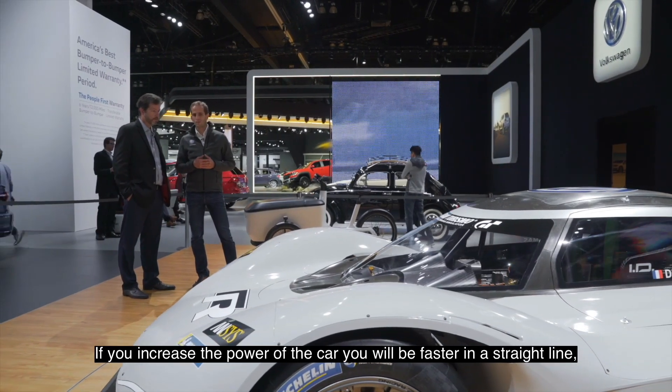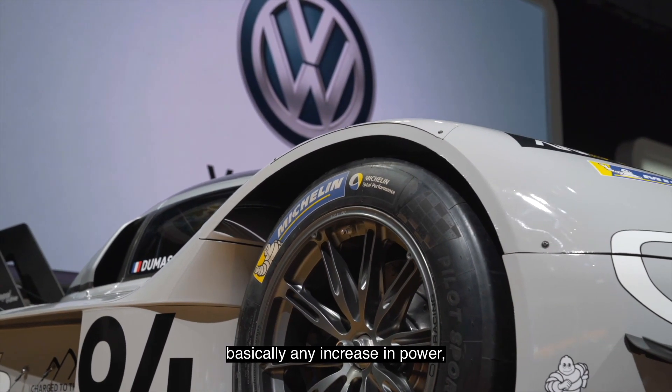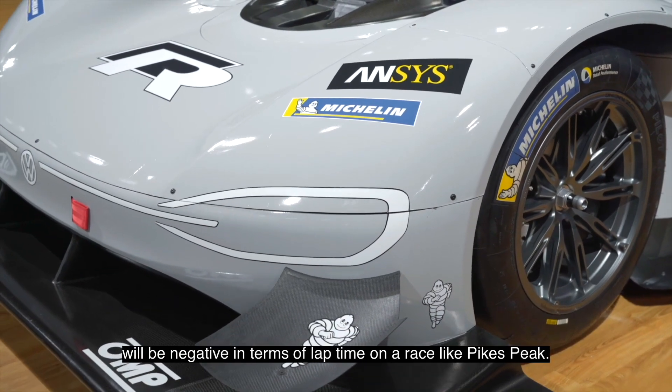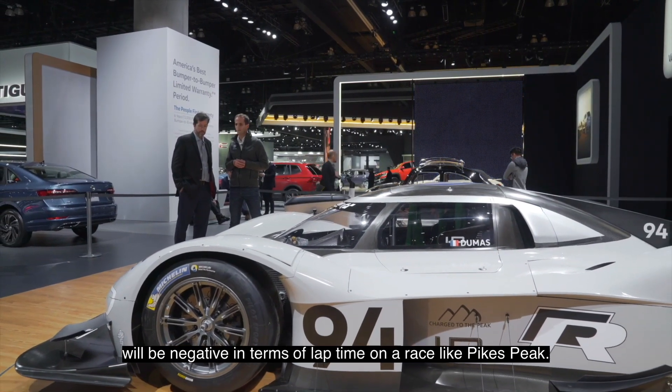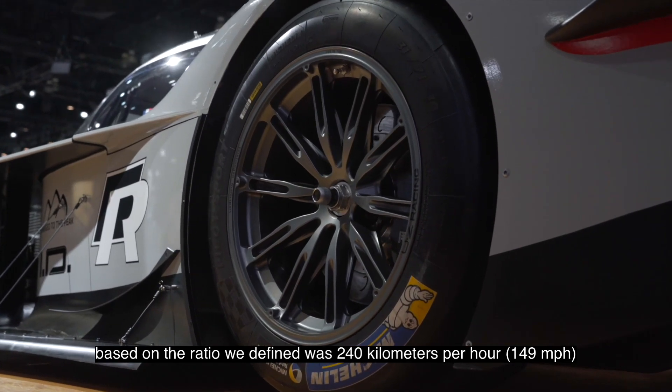Trying to find the best balance between power and weight. If you increase the power of the car, you will be faster in a straight line, but you will also be heavier. So after a given point, an increase of power will be negative in terms of lap time on a race like Pikes Peak. Top speed on this car, based on the ratio we defined, was 240 km/h.